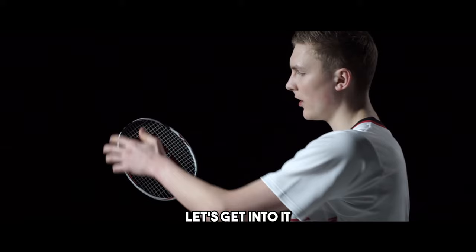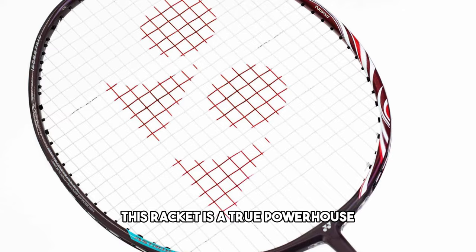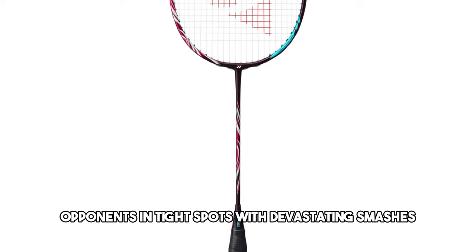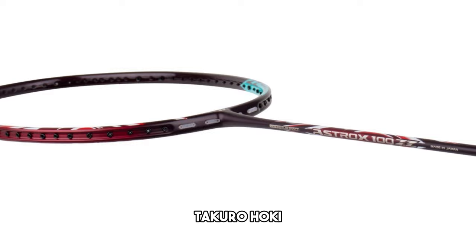Our first pick is the Yonex Astrox 100ZZ, a favorite of Danish badminton champion Viktor Axelsson. This racket is a true powerhouse, perfect for players who love putting their opponents in tight spots with devastating smashes. With features like the rotational generator system, hyper-slim shaft, and extra-stiff flex, the AX100ZZ ensures relentless attacks without compromising speed. It's the go-to choice for professionals like Lakshya Sen, Chenqing Chen, Takuro Hoki, and Aken Yamaguchi.